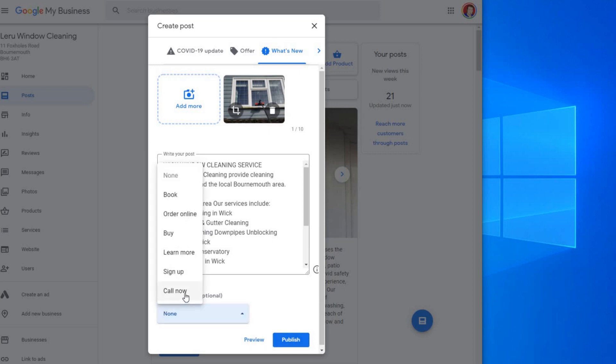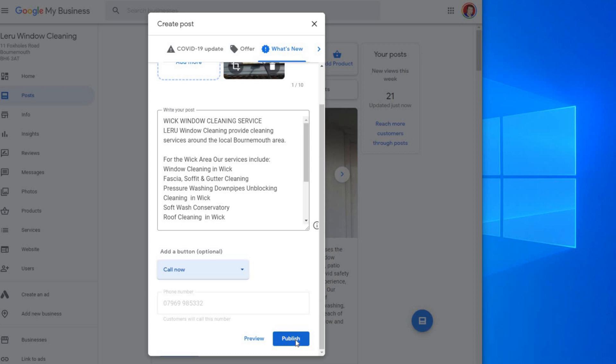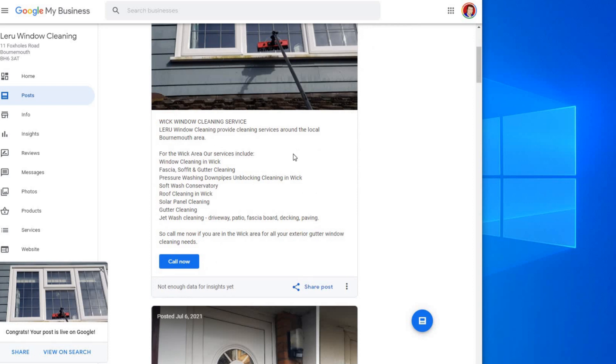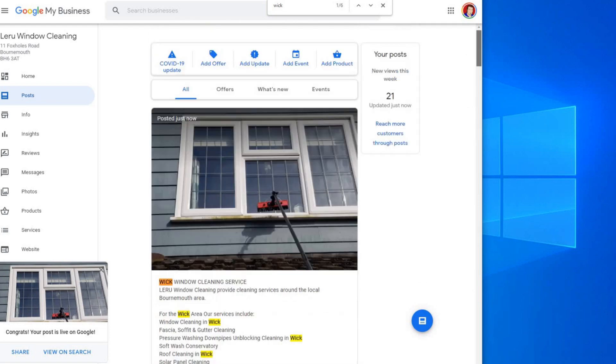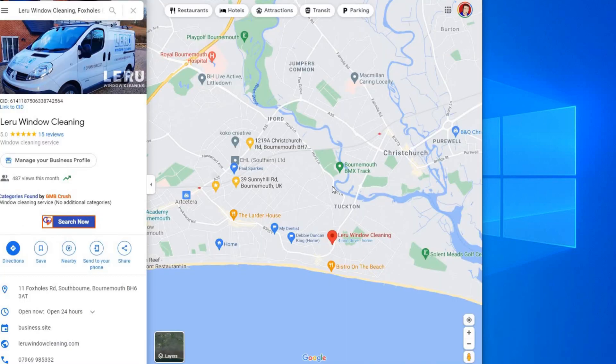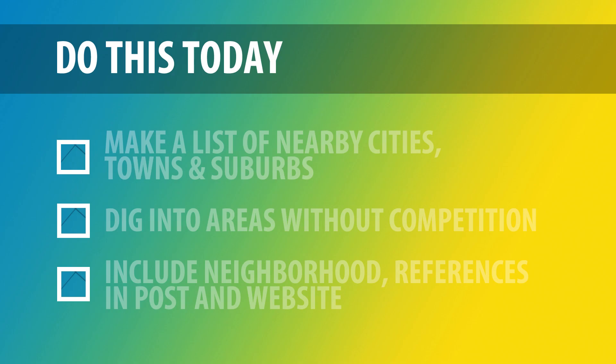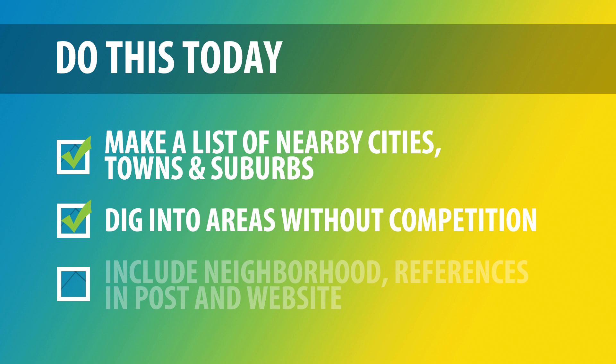We've had quite a few calls come through so we're going to click Publish — and that's now accepted and published. If I do a quick search for Wick, you'll notice it's mentioned five or six times and it hasn't been mentioned anywhere else before. That's now optimising for an area that — looking at where rear window cleaning services is located — we could have easily overlooked. That's a really helpful tip to try with your business and your areas.